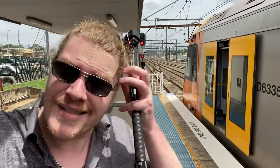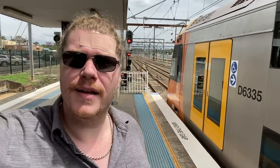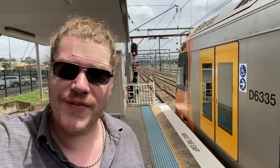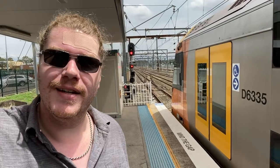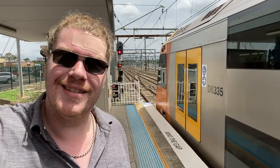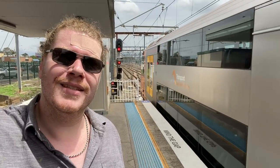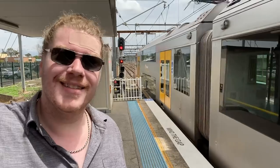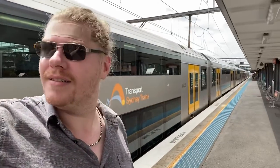This is a different angle with a different train doing the same thing. Here we go — it's got to go through on the red. Hopefully you guys find this interesting. Get ready for this — pretty cool.